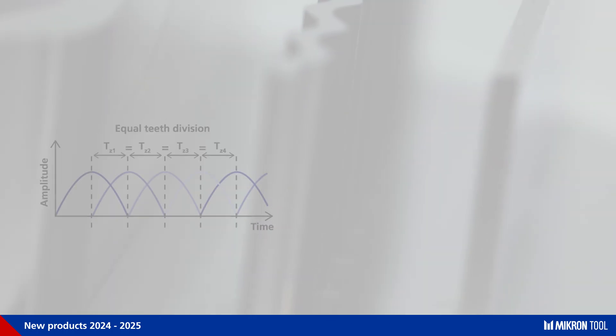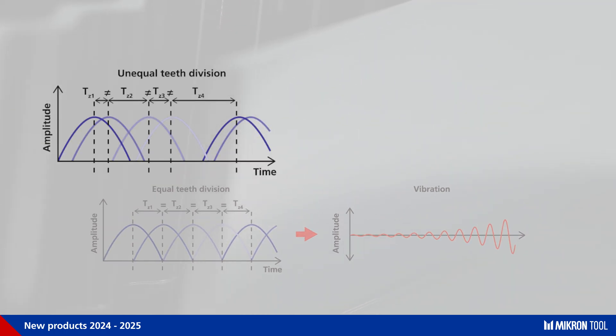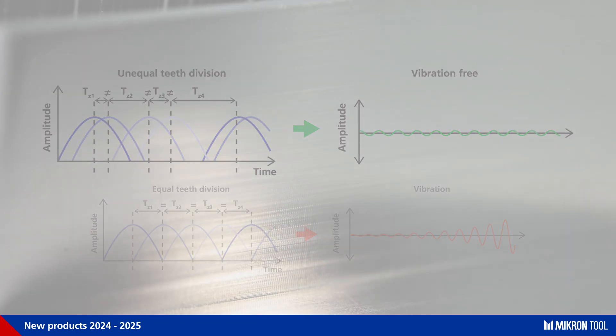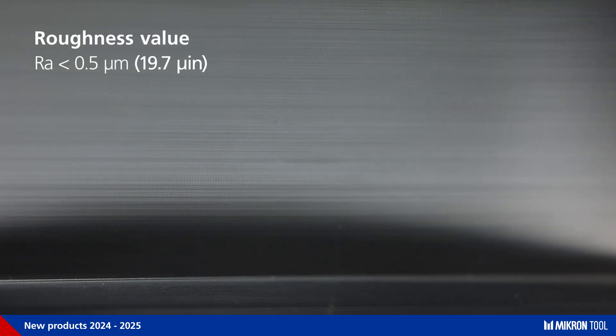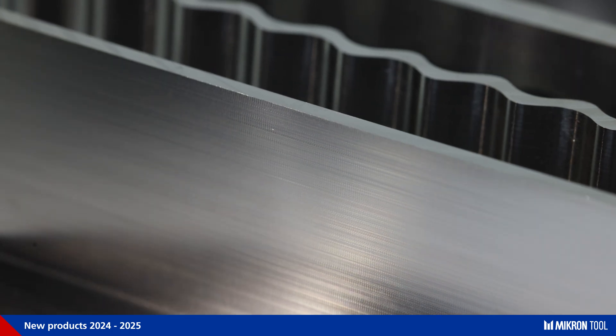This result was achieved by avoiding a regular angular tooth division, which would have led to an amplification of the resonant frequency. With an unequal angular tooth division, the resonant frequency is significantly attenuated and, therefore, can guarantee surface quality with an RA roughness value below 0.5 microns. This quality can be seen also on the almost burr-free profile edges.